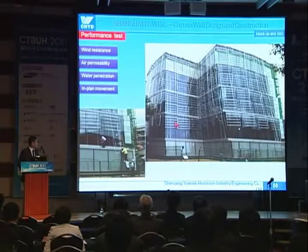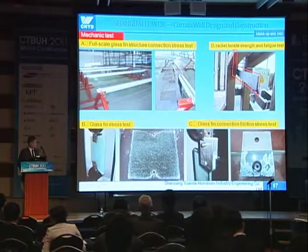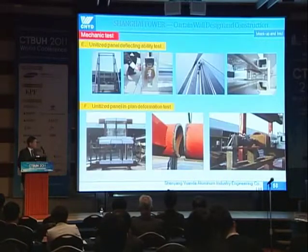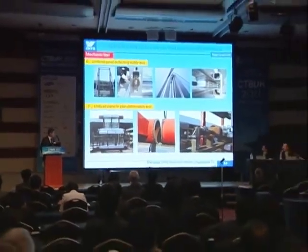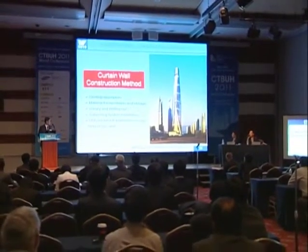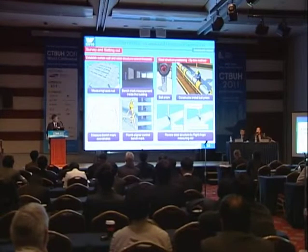Thank you, Tony. We must stop here. Your presentation was excellent — especially your air pressure balance device, which I think is patentable. Please go ahead and get an international patent. Let's move on to any questions for him. Any questions? Please don't hesitate.